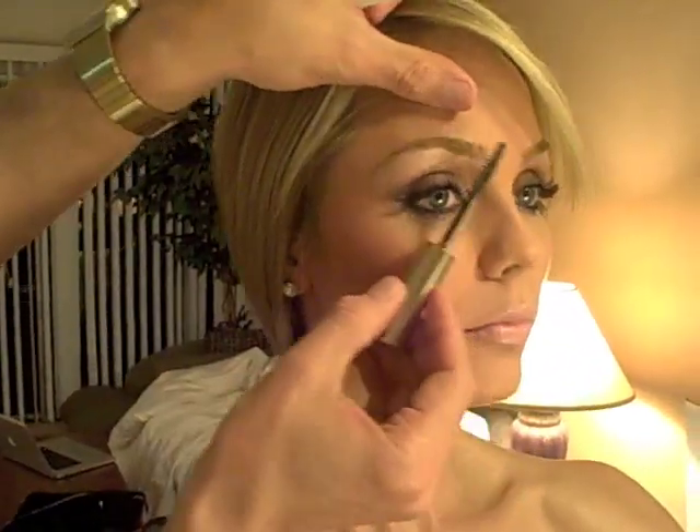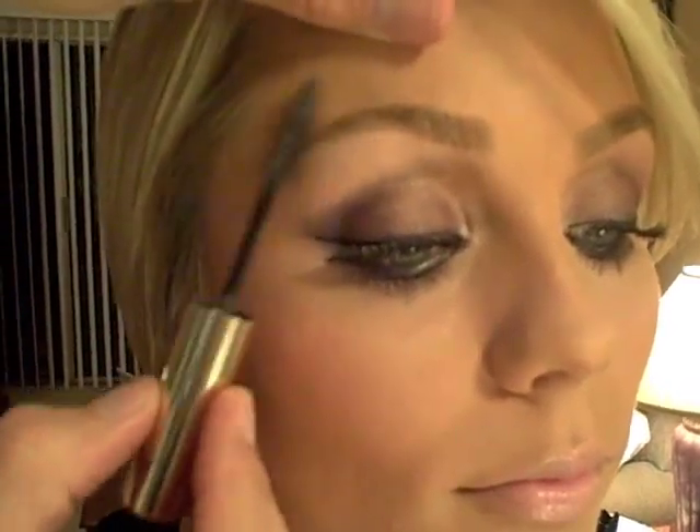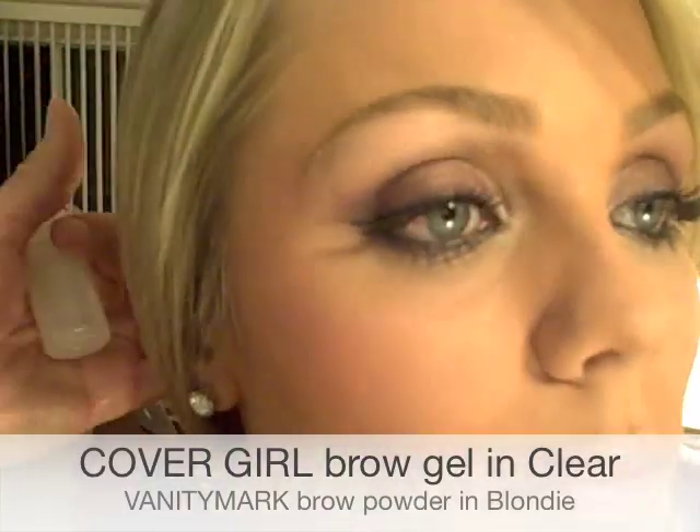Then you let that dry, about a minute or two, but we'll just do it real quick now. Then you get a little brow gel and brush the hairs up and back, and that seals the gold. See how it just brings the brows just a little bit lighter, just a little less vivid, and the lashes are the darkest thing on the face. As they should be.